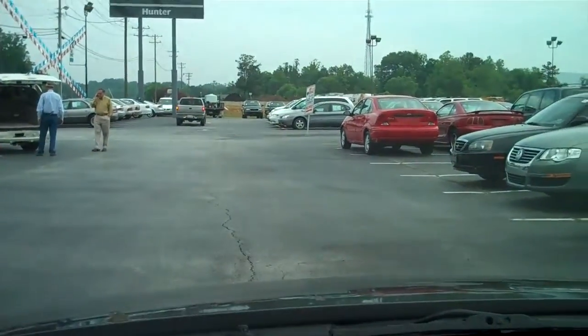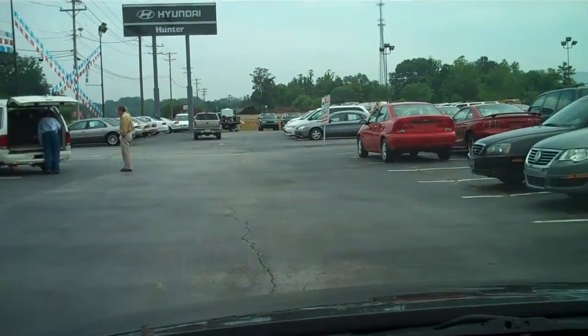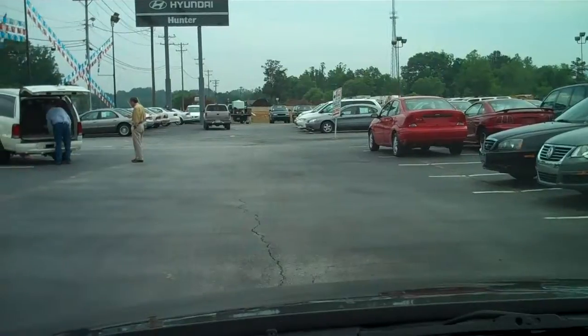If you're interested in checking this vehicle out, please come down to Hunter Chevrolet. We're off 2520 Asheville Highway, Hendersonville, North Carolina.